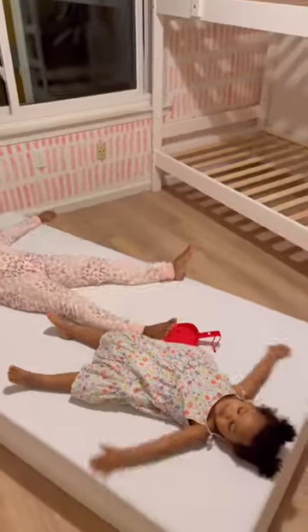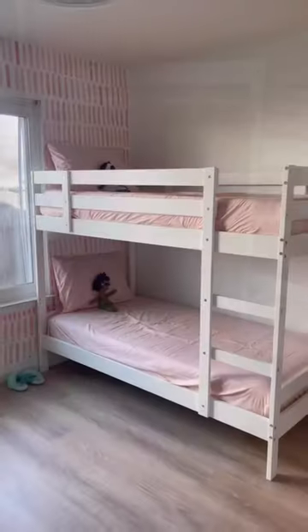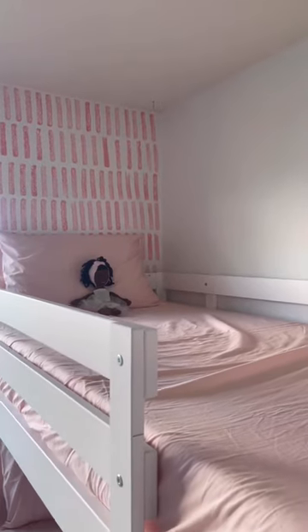Here they are testing it out. Put some sheets on the bed and look at it — it's so beautiful.